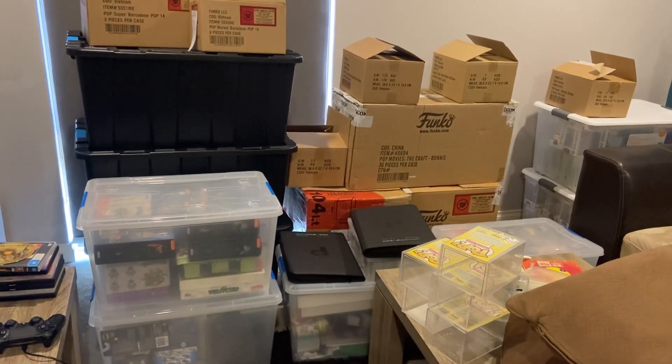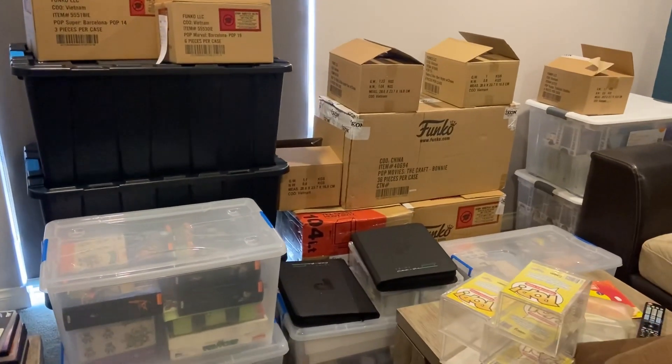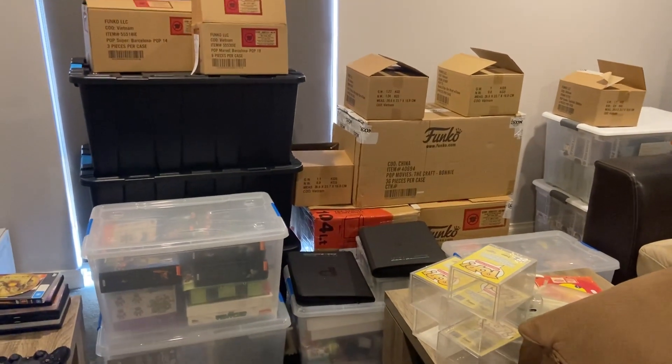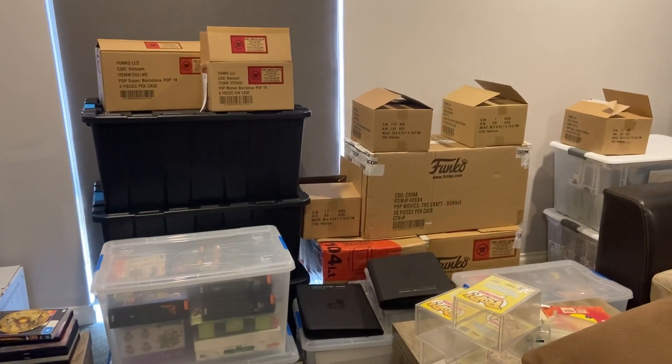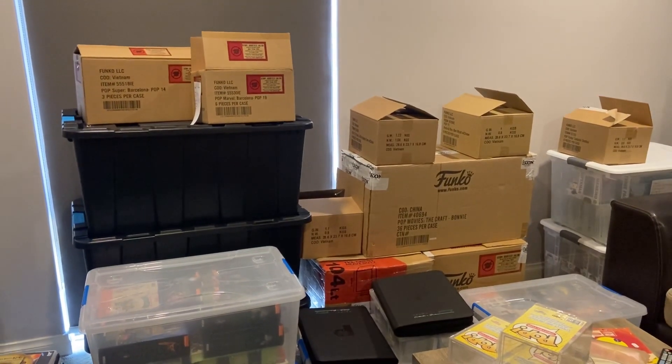Quick glimpse into the theater room — this is where I was storing all my tubs, out of that pop room. I'm about to go move all of this today and start the process. Let's go get those keys!